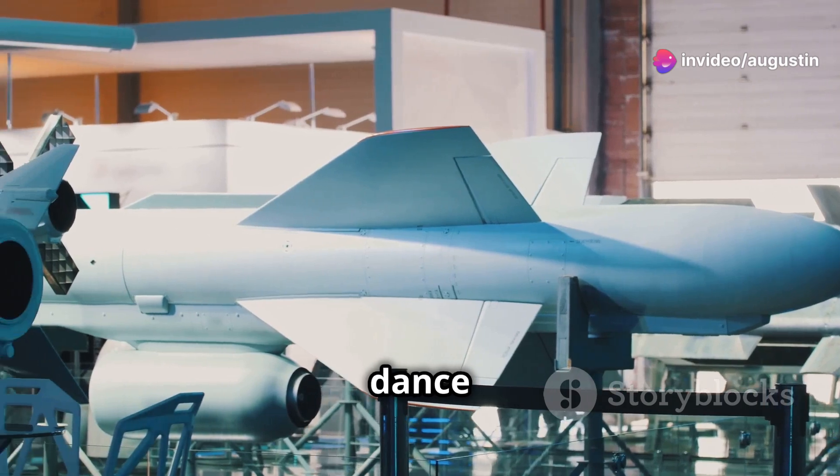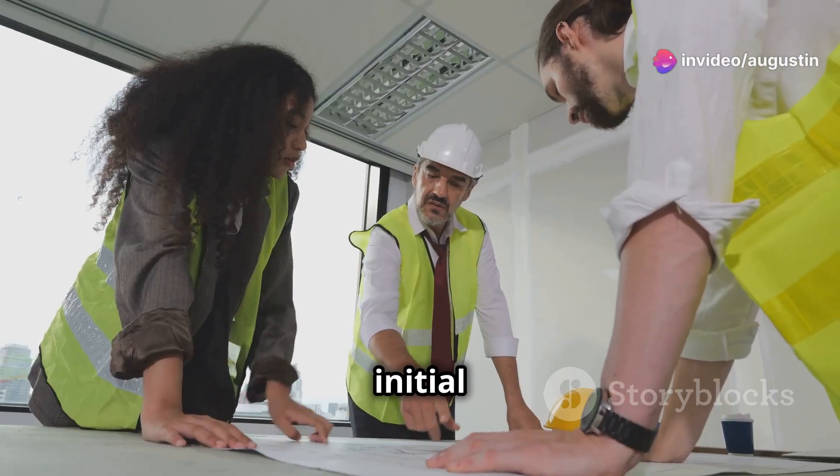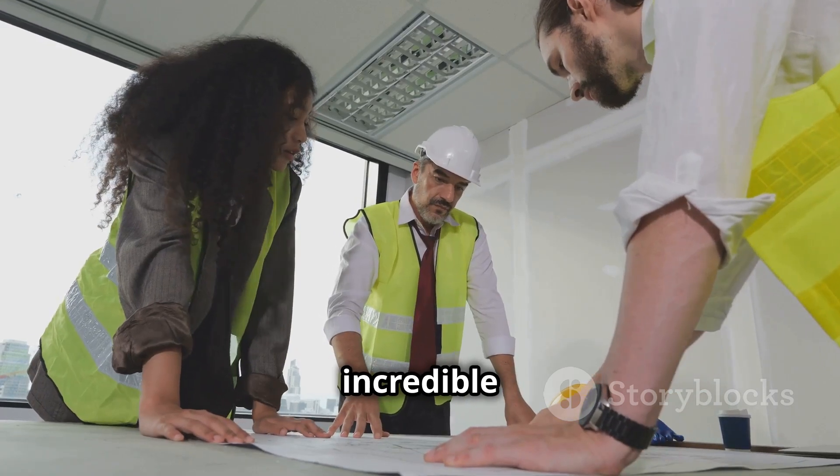Building an airplane is a complex dance of design, construction, and rigorous testing. From the initial blueprint to the final takeoff, it's a process demanding incredible precision.